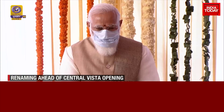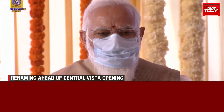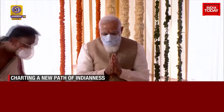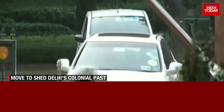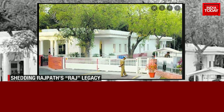For the Modi government, the name change rises above symbolism. Its message to the ruling class is loud and clear: the era of Rajas and Praja — rulers and subjects — is over. Earlier, the name of the street on which the Prime Minister's residence is located was also changed from Racecourse Road to Lok Kalyan Marg.